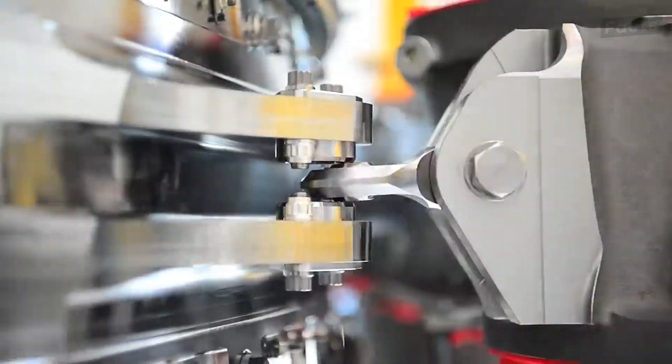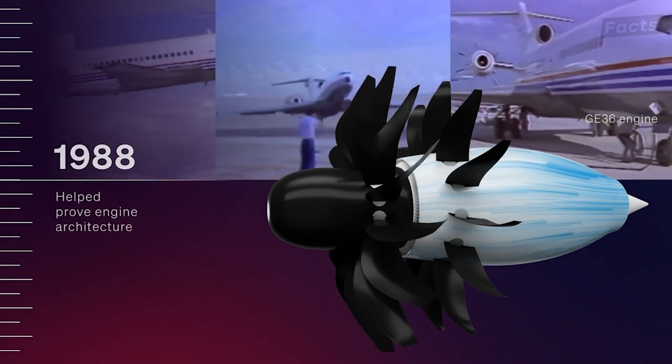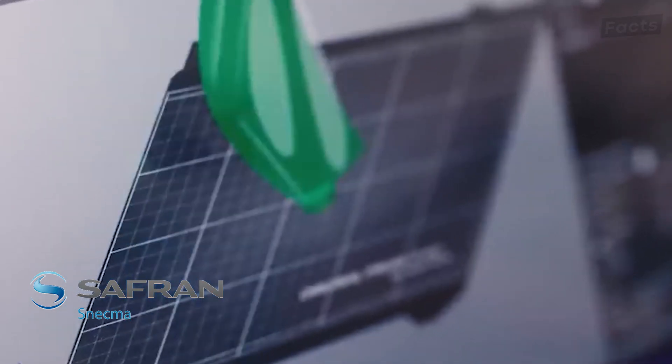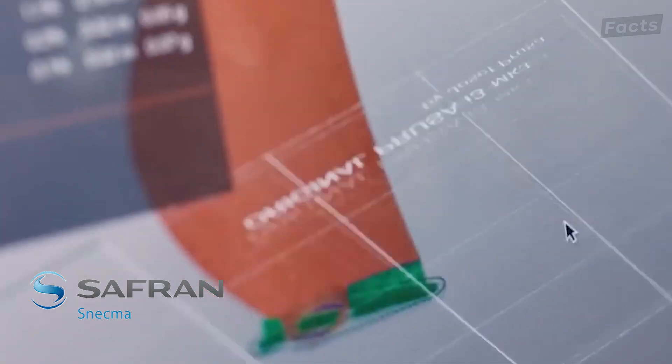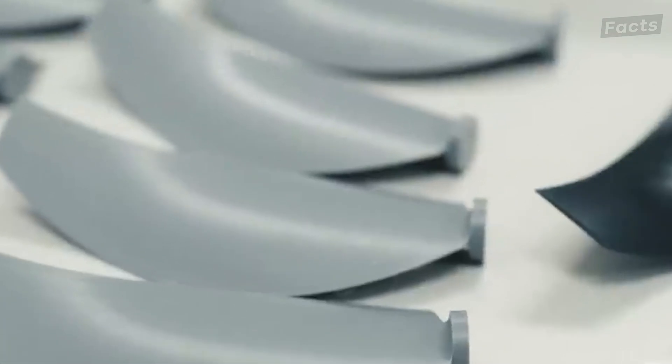One of the bigger companies was General Electric with their GE36. They based their designs on NASA research alongside a French engine manufacturer, Snecma — a manufacturer known today as Safran — a company that they continue to be partnered with as part of the CFM joint venture that is developing the Rise engine.